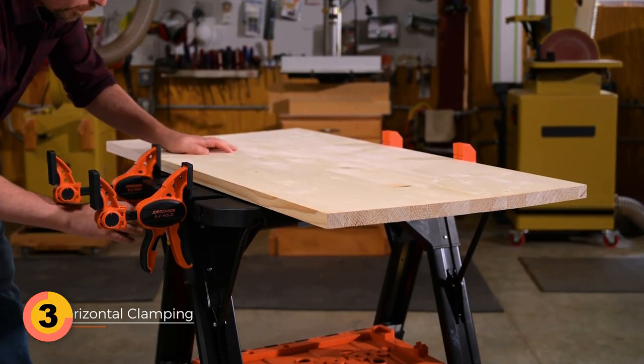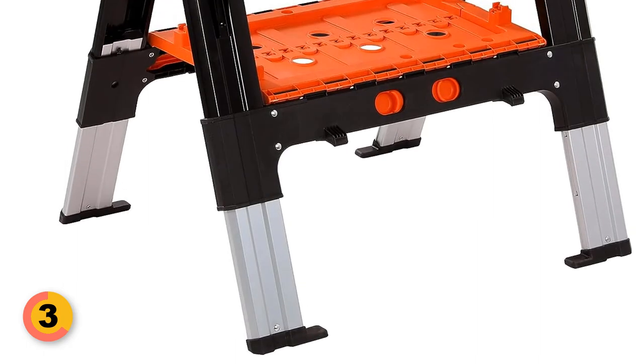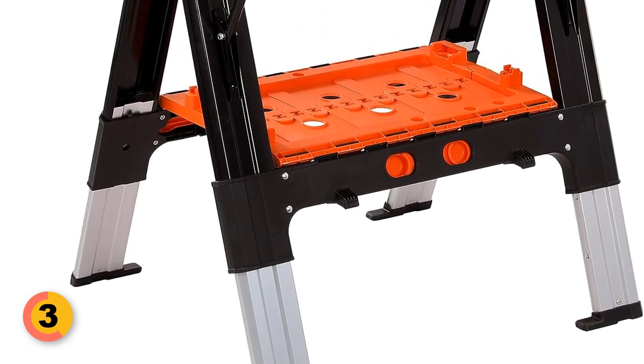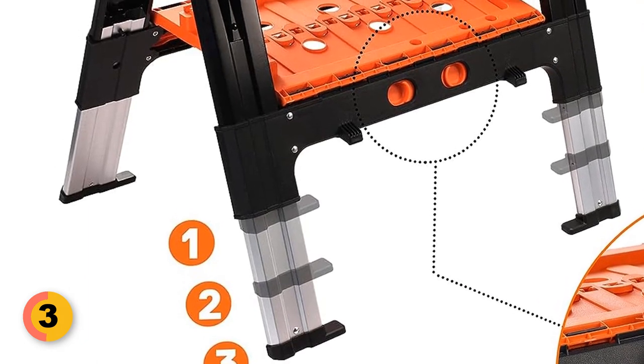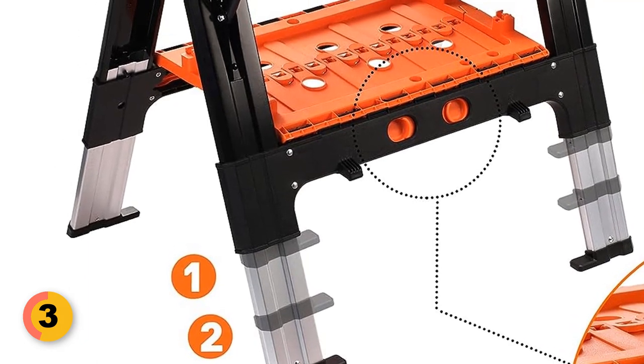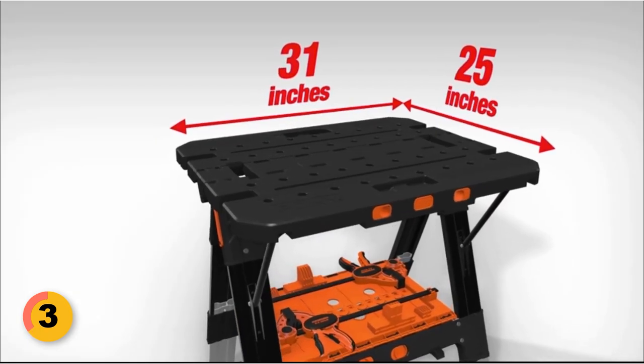This work table features quick clamps and holding pegs for robust and secure support. The aluminum-made leg frame sets it apart, providing unparalleled strength and stability. The folding workbench delivers three height options — 25 inches, 28.5 inches, and 38 inches — making it perfect for garages, lawns, gardens, and more.